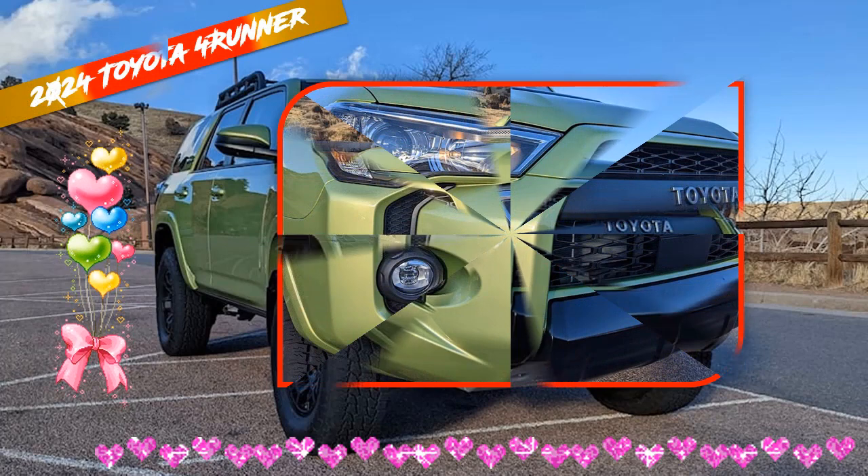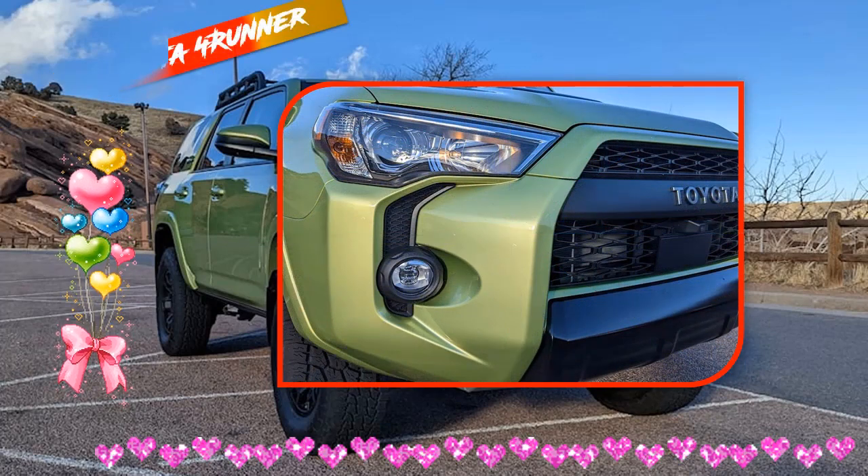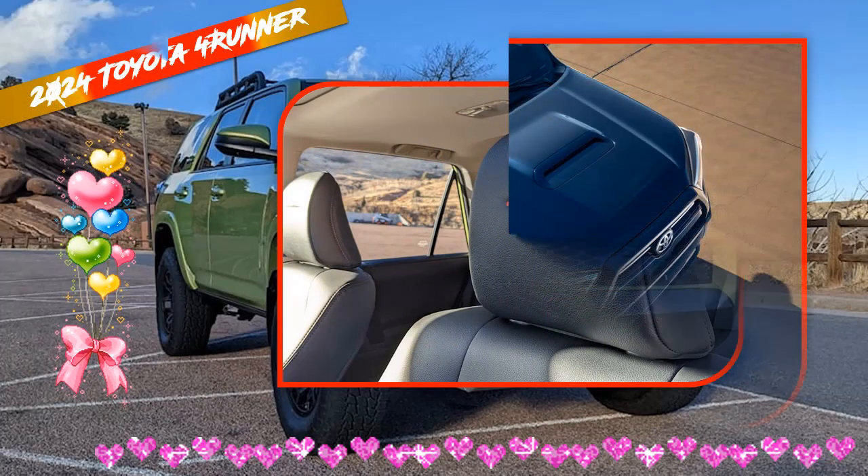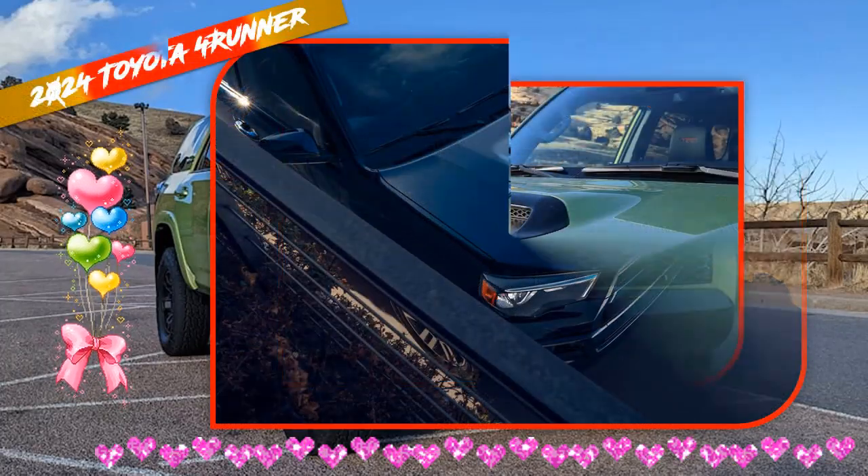Hopefully, Toyota can combine rugged off-road capabilities, sturdy body construction, and a stylish look and interior comfort that will boost the reputation of the 4Runner.